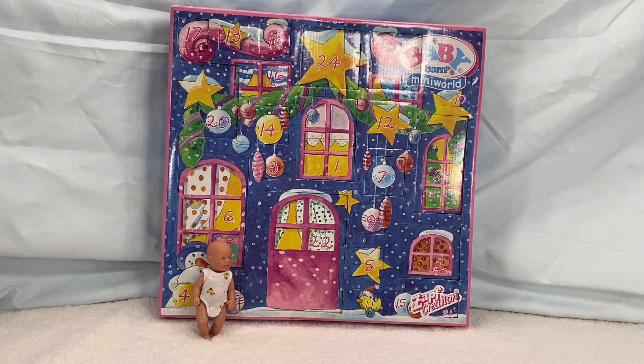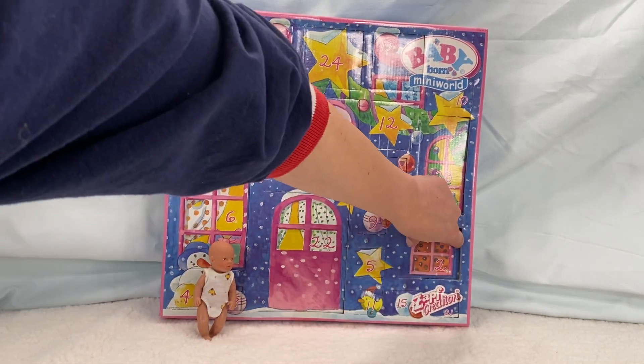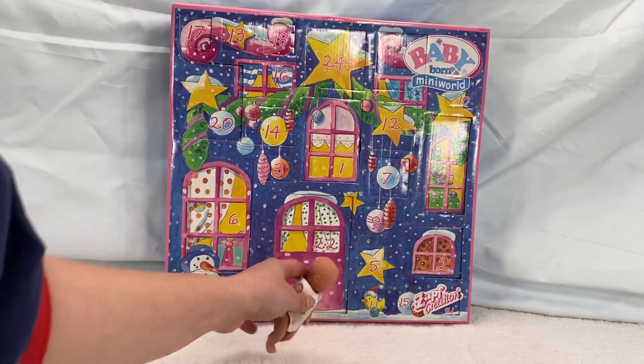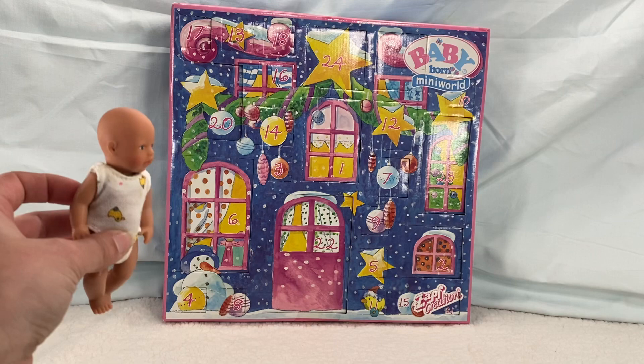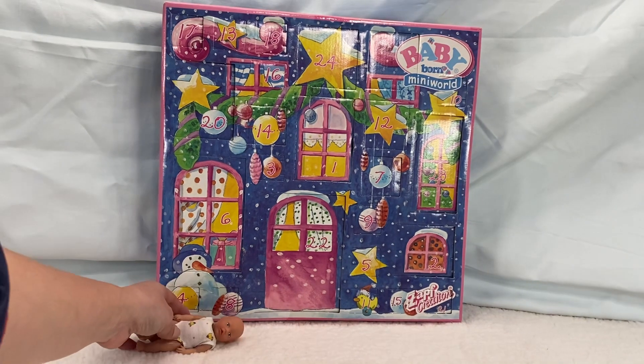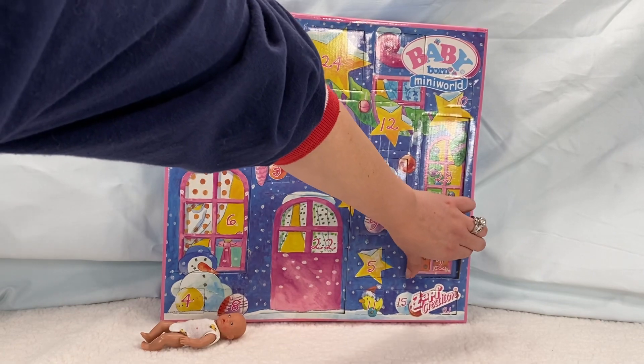Today is the second day, so we're going to be opening up box number two down here. Let's see what's inside. I forgot to show you guys — this is what we got on the first day. It's a mini baby-born, so I imagine we're going to be getting some cool accessories for her. Let's go ahead and open this second box.